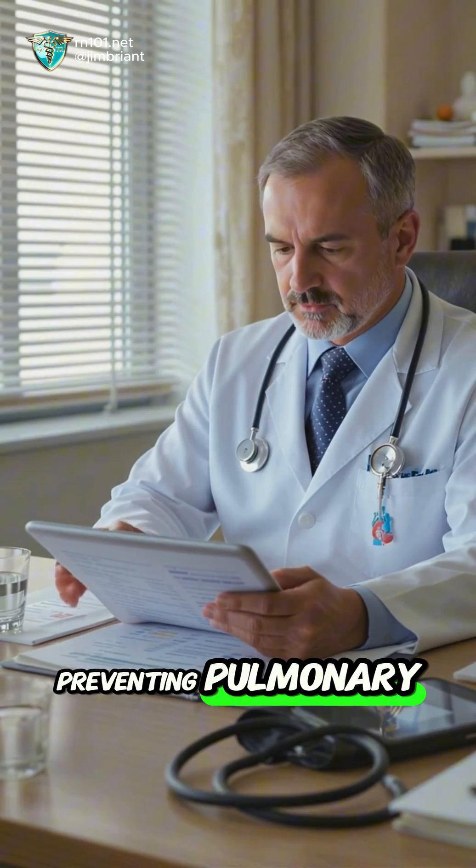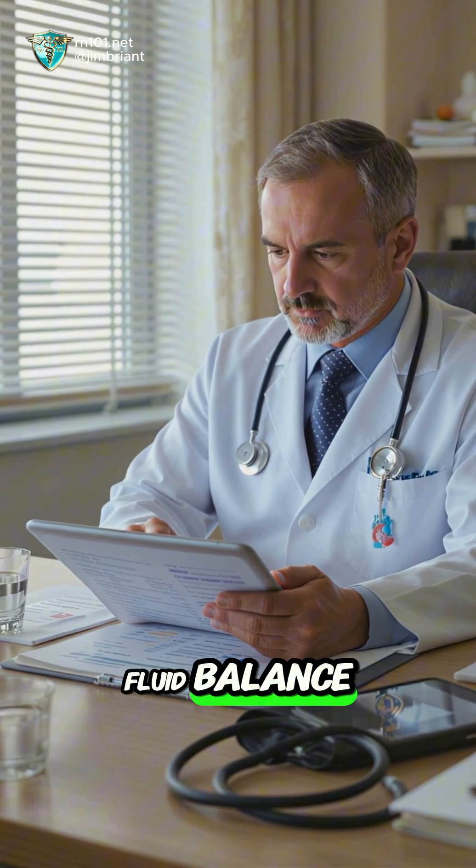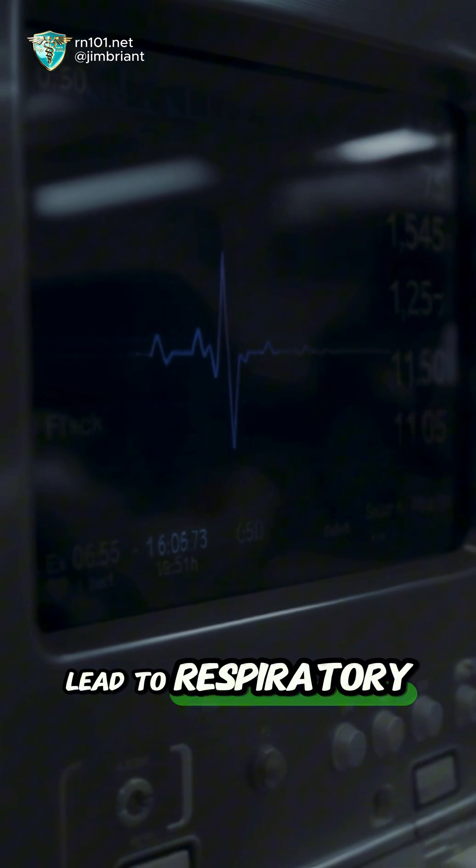Preventing pulmonary edema means managing heart failure, blood pressure, and fluid balance. Without treatment, it can quickly lead to respiratory failure and death.